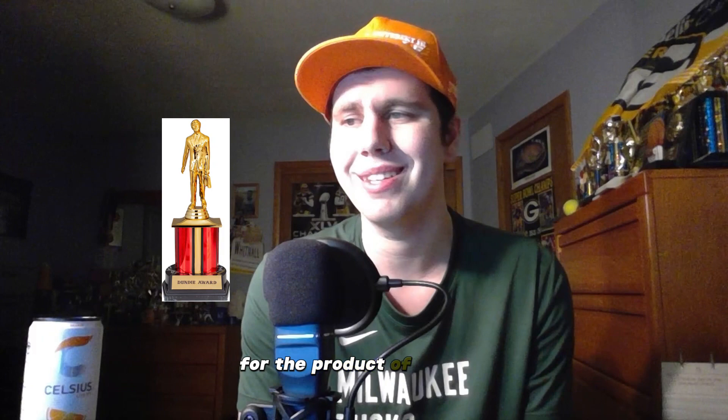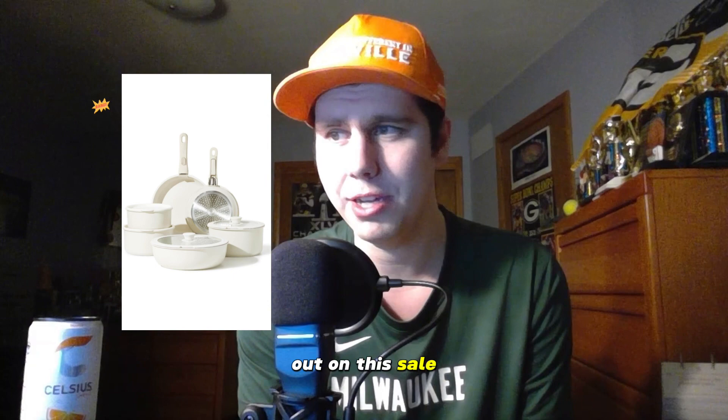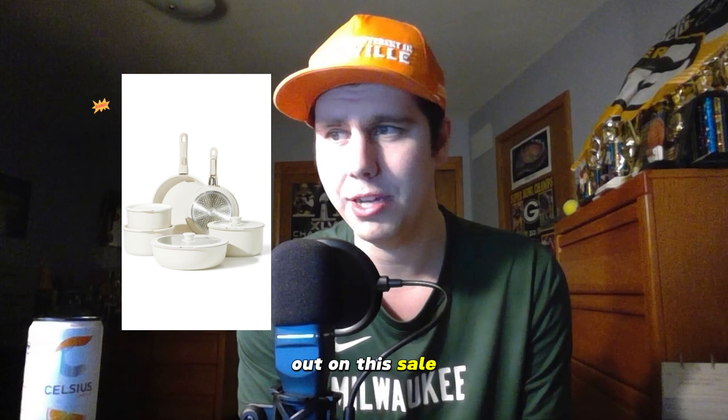Every episode I will highlight one of the products and award it the Dundee Award for product of the day. Today the Dundee Award goes to the Karate 11-piece pots and pans set. This is an outstanding deal — you really can't beat the quality of these pots and pans. I am shocked that they're giving them away this cheap. Do not miss out on this sale — click the link on the screen now to purchase. This is definitely one of the better deals I've seen out there.